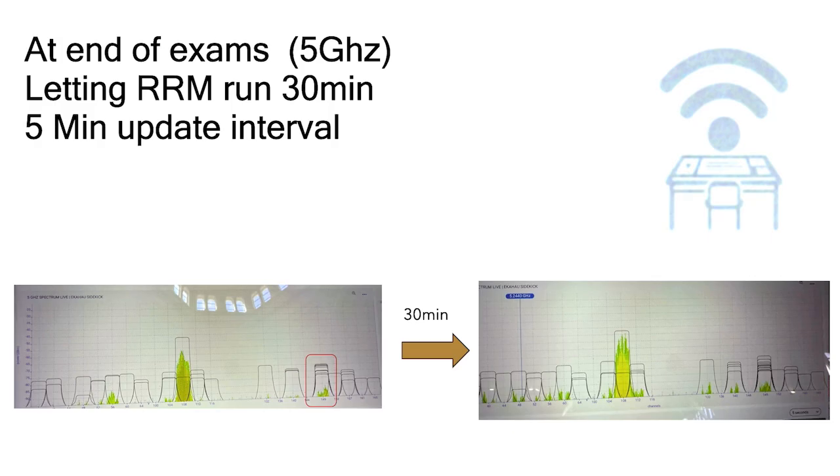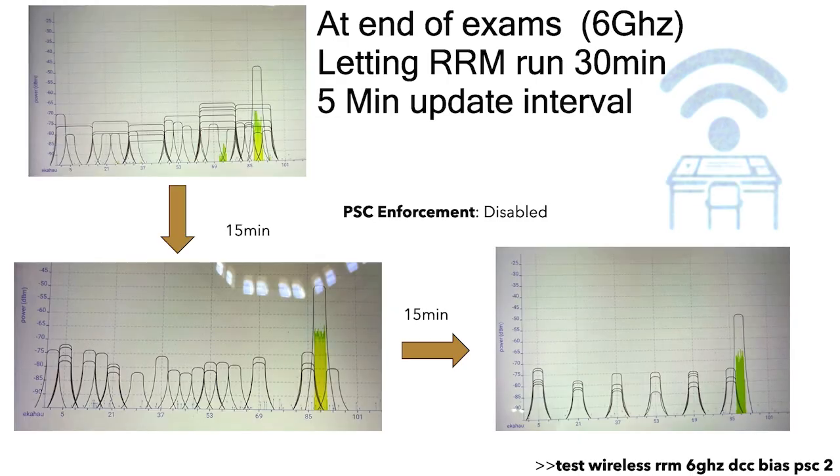We had half an hour before the end of the exam, so I wanted to see if RRM could do a good job. I let it run at five-minute updates for 30 minutes. On 5 GHz it decided to move all the APs onto channel 149 — the channel we weren't using — so that wasn't going to be good. On 6 GHz it straight away moved things to 80 MHz wide channels, realised that wasn't a good idea, moved them back to 20 MHz wide, then moved them all to PSC channels even though we had PSC enforcement set to disabled. We've since found you have to use a specific command to tell it not to bias the PSC channels.